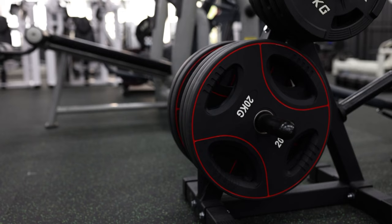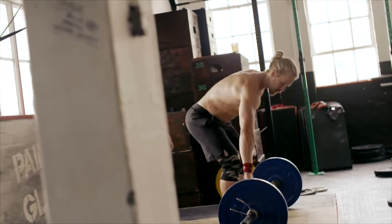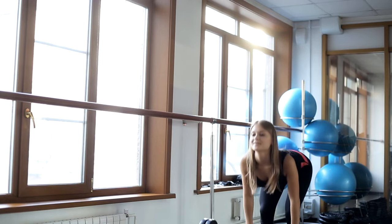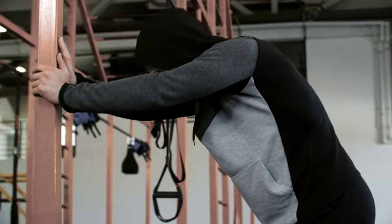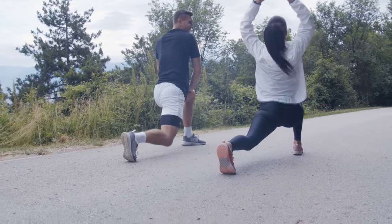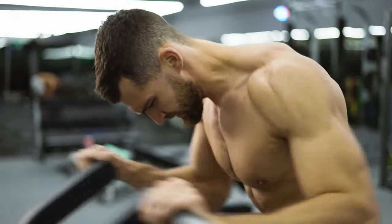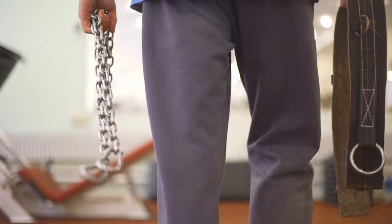Significance of Proper Technique. Maintaining correct form is absolutely essential. Engaging the lower back and core muscles, hinging at the hips, and keeping a neutral spine are all crucial aspects of proper deadlift technique. Injury Prevention. Pay close attention to any signs of fatigue, discomfort or pain and make adjustments to your training accordingly. It is also crucial to add warm-up and cool-down routines into your workout regimen, as these prepare your muscles and joints for physical stress and aid in recovery. Consider utilizing weightlifting belts and straps when necessary to provide support for your back and grip.